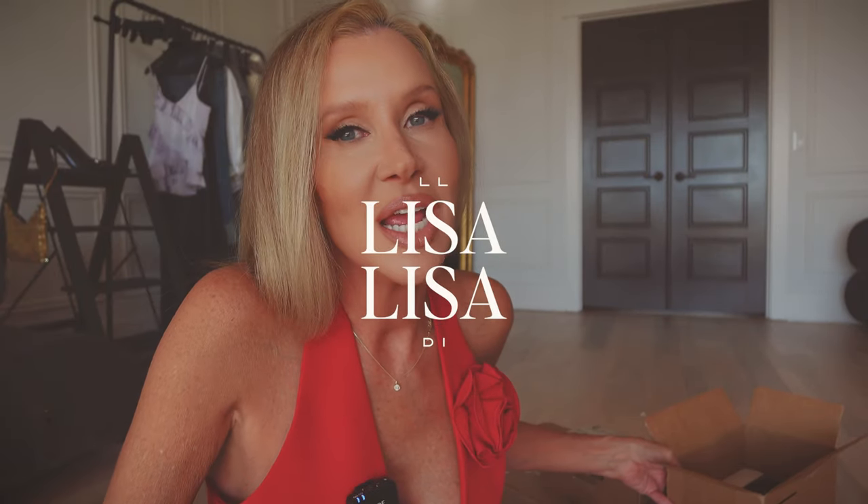Hey guys, today I have a Spring Trend Nordstrom unboxing. I've got an array of things here — we're going to have makeup, hand soap, fashion, shoes, lipstick, all kinds of good stuff. A lot of it was placed when I got back from Dallas, and I just went on the Nordstrom Spring Trends tab on their website. I already knew some things I wanted, and I got a few more things that I thought we would try.